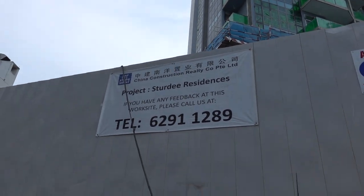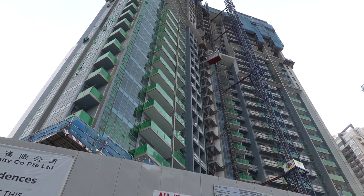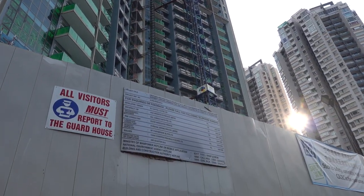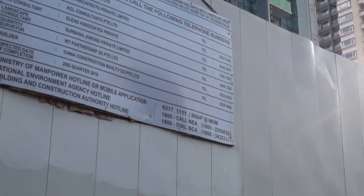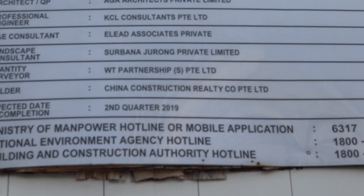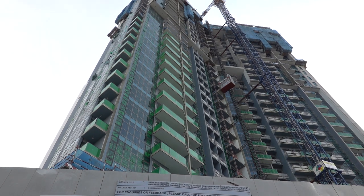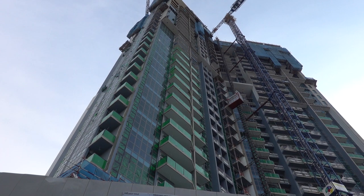It's a project — Sturdy Residences. Making good progress. It is a new 30-story condominium by China Construction Realty, expected to be completed next year. Sturdy Residences, Singapore. Ciao!